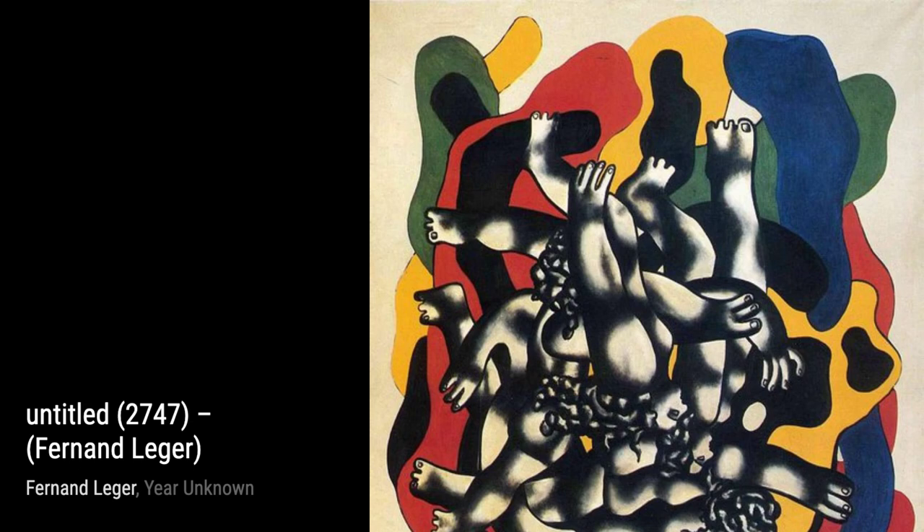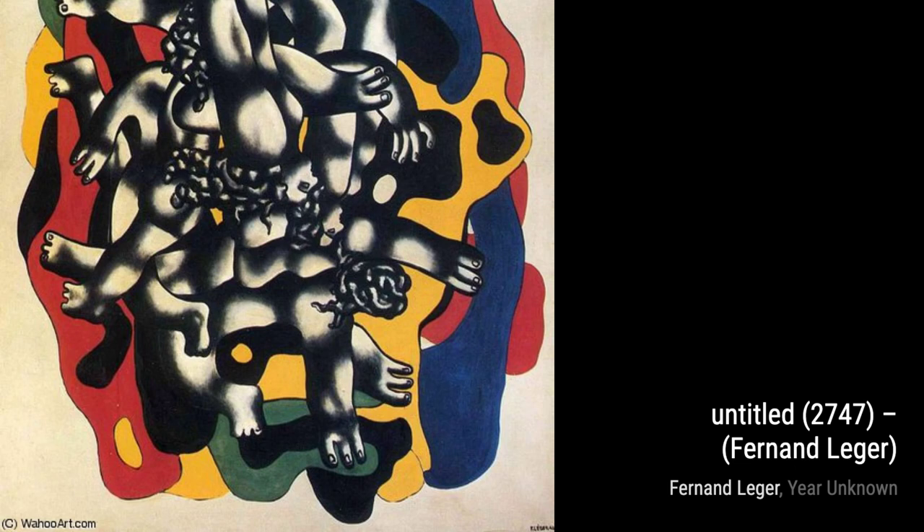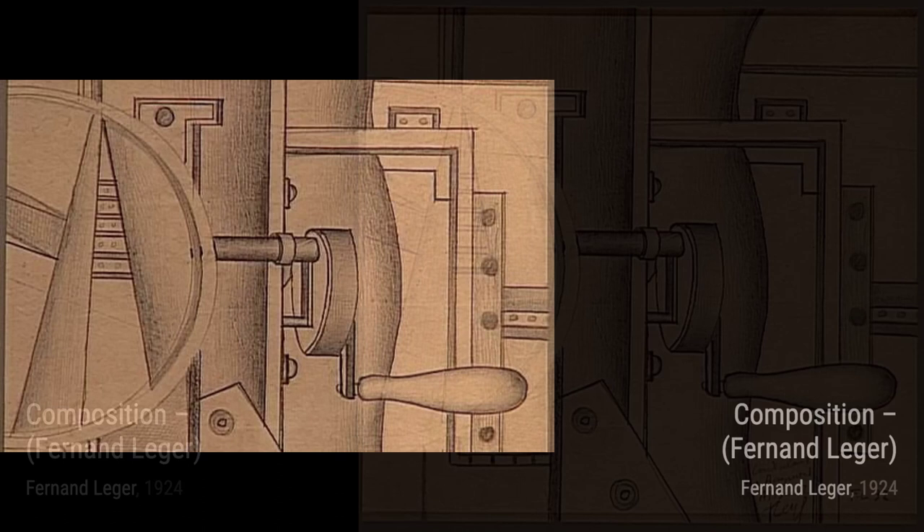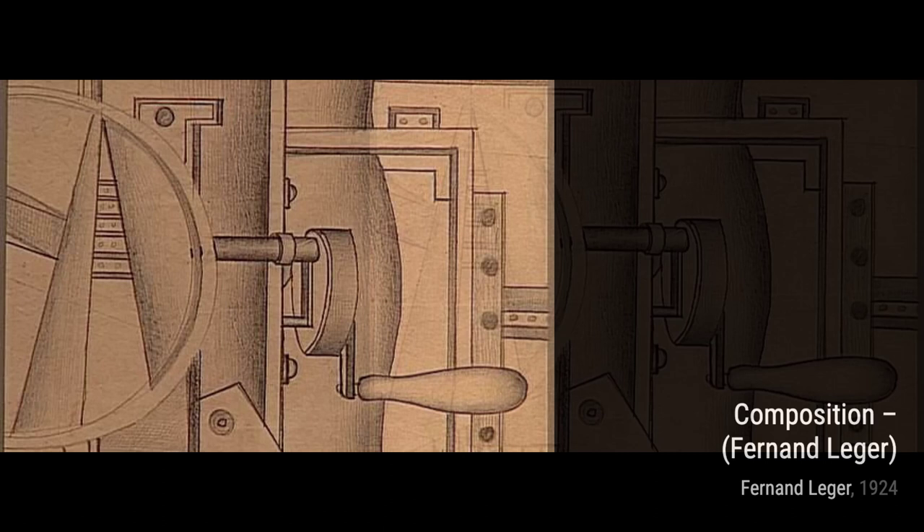Now, let's take a moment to appreciate Trees. Leger's use of vibrant colors and simplified forms brings these natural elements to life. It's a celebration of the beauty and diversity of the natural world. Next, we have Three Musicians. Leger's love for music is evident in this painting. The figures are depicted with a sense of rhythm and movement.